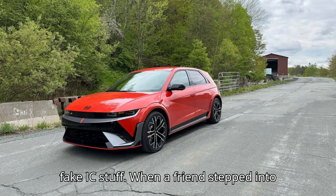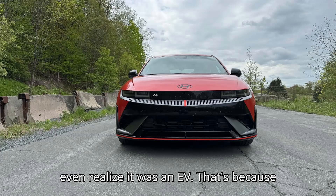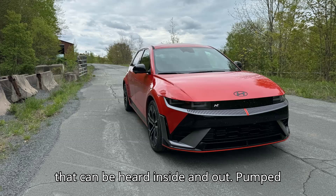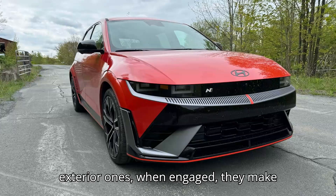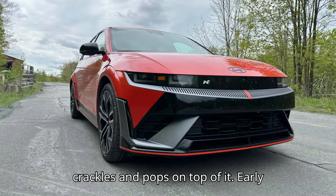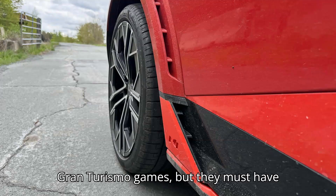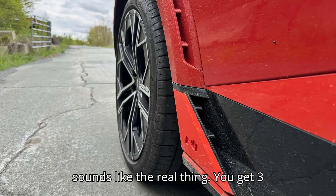When a friend stepped into my Soultronic Orange tester, she didn't even realize it was an EV. That's because the N Active Sound+ feature makes the car rumble with a simulated engine sound that can be heard inside and out, pumped out of 10 interior speakers and 2 exterior ones. When engaged, they make the car feel like it's shaking at idle — it's quite convincing. So are the exhaust crackles and pops on top of it. Early reviews in Seoul last year dinged the N for sounding fake, but they must have tweaked things since then — it now sounds like the real thing.